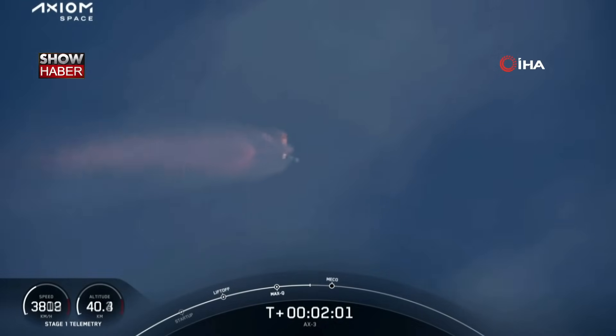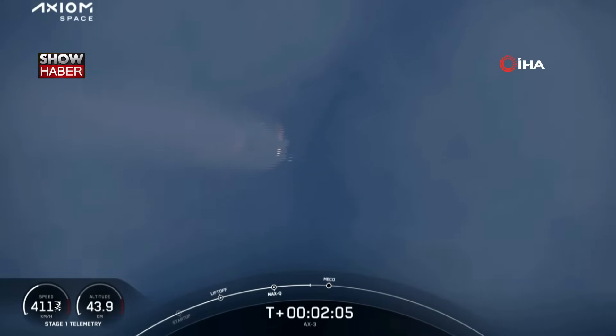We're just a few seconds away from four events that will happen in rapid succession: main engine cutoff, or MECO, as shown at the bottom of your screen; stage separation; ignition of the first stage engine; and the first stage's boost-back burn.